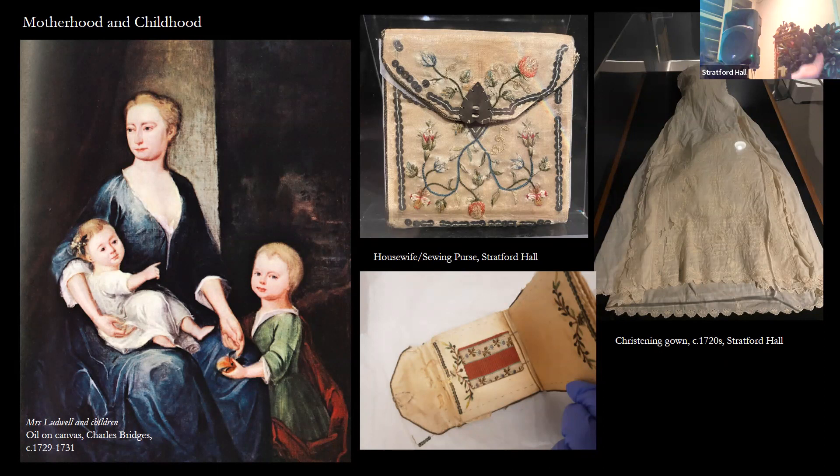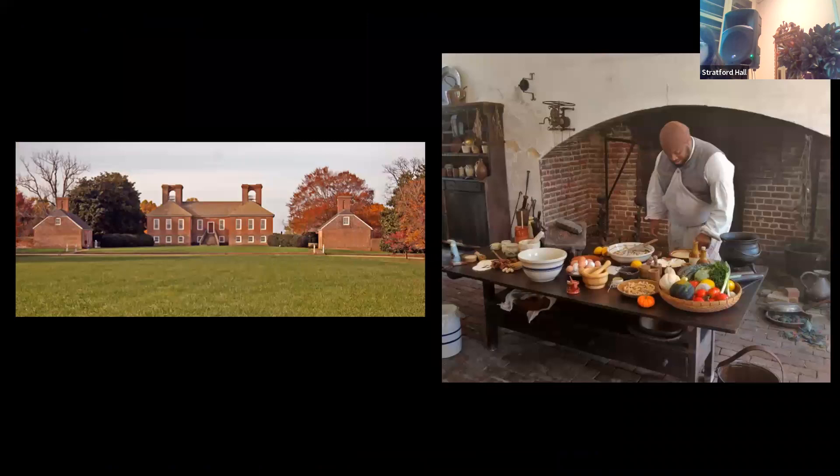In our exhibit we have a couple of items relating to Hannah and her children. First, a housewife or sewing purse — when opened, you would insert pins and needles. It was a traveling sewing purse belonging to Hannah Ludwell Lee, likely embroidered by her with strawberries and thistles, and passed down through six generations of women. We also have a christening gown said to have been worn by the two signers of the Declaration and several other children, passed down all the way to Robert E. Lee, with some 19th-century modification visible in the sleeve.